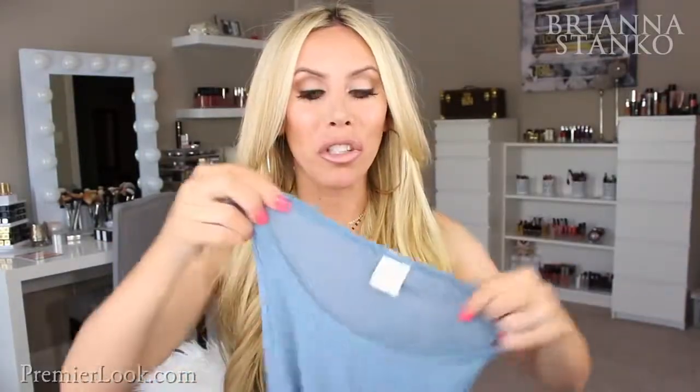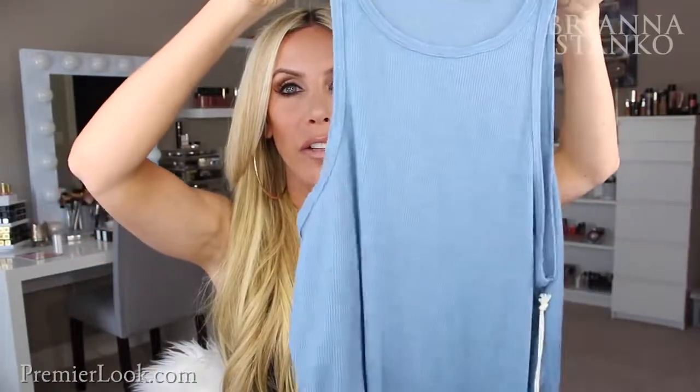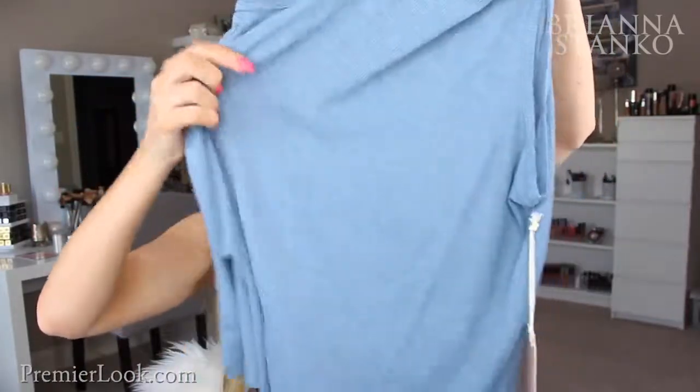Here's another tank I found at Nordstrom. They had all different colors. It's a rib tank, a little bit more of a flowy style. I live in these type of tanks with jean shorts over the summer and flip-flops. It's such a great daily tank, they have a bunch of different colors, and it is so soft. I love this blue color with blue jeans — such a great, easy, everyday tank.